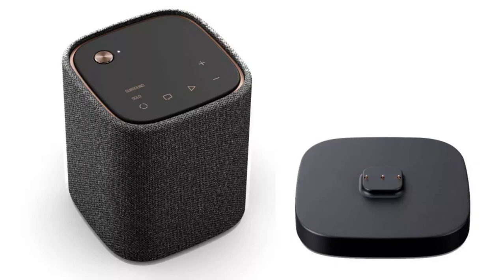The new Yamaha offerings include the SRX40A and SRX50A soundbars. The Yamaha SRX50A soundbar is 101cm long and comes with two upward-firing drivers to achieve the height component of Dolby Atmos soundtracks. It also features forward-firing stereo from full-range drivers supported by two 3-inch woofers on the soundbar.